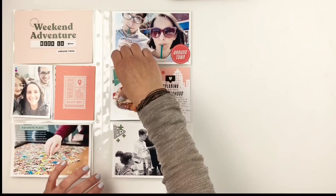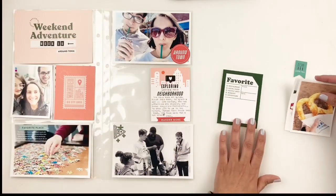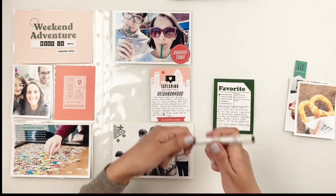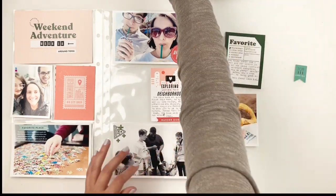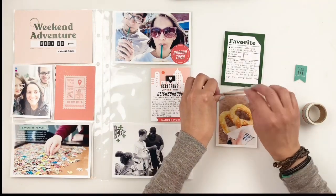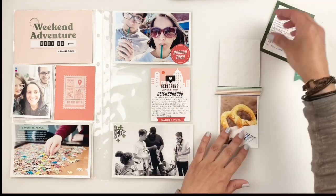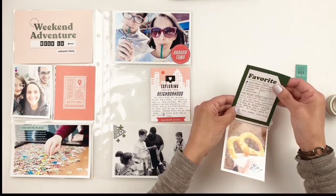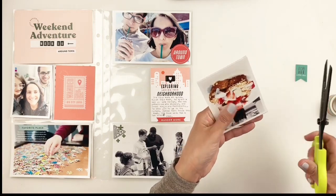Now I'm moving on to this 3x4 pocket — I had two photos and I wanted to create a little flip pocket. I use a 3x4 card that says 'favorite' where you can tick off your favorite place, restaurant, or whatever — because I'm documenting us going out for brunch and pretzels, I tick off 'favorite restaurant.' I've shared before that I always used snap flip pockets, but recently I'm really enjoying just using washi tape — it's cheaper, really easy, and doesn't add a lot of bulk to the album. I use some washi to stick these two photos together and add my journaling card to the back of the photo.